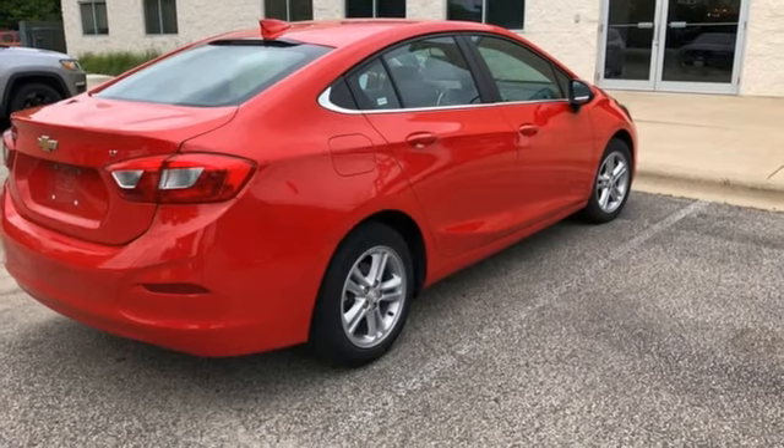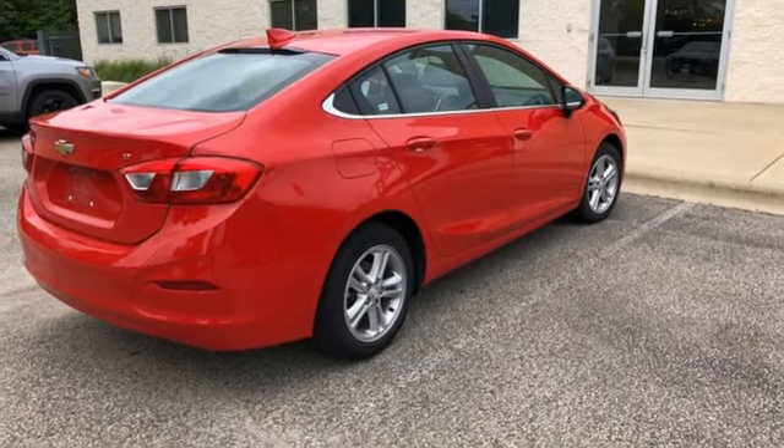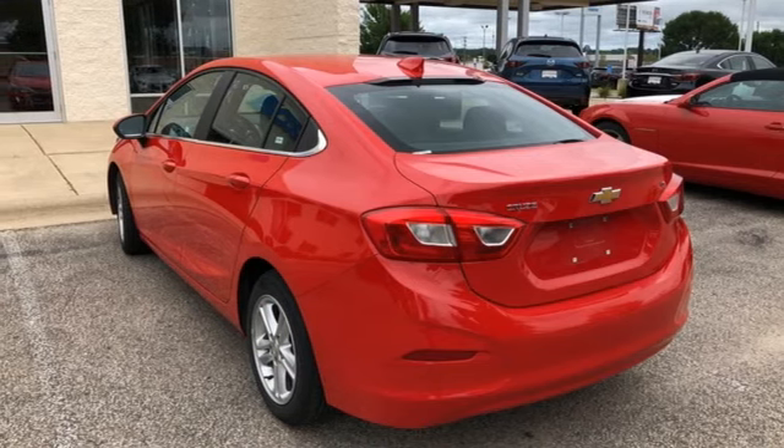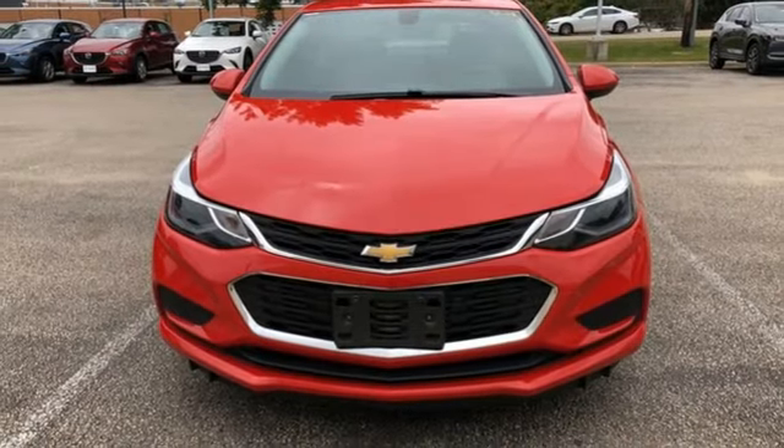And with OnStar with 4G LTE and built-in Wi-Fi hotspot, Bluetooth and rear vision camera, you get more tech than you'd expect. Turn heads and take corners in this Cruze.